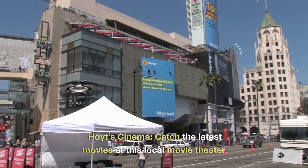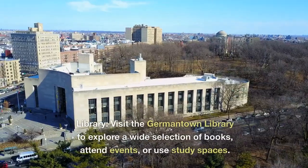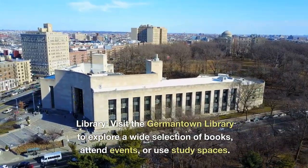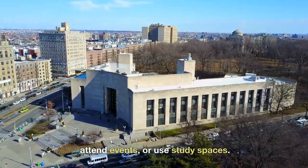Hoyt Cinema — catch the latest movies at this local movie theater. Visit the Germantown Library to explore a wide selection of books, attend events, or use study spaces.